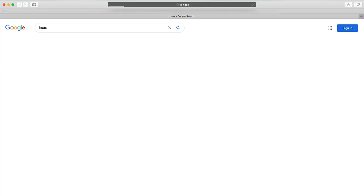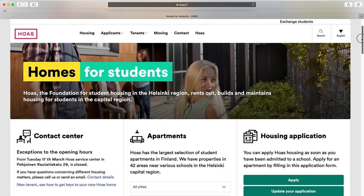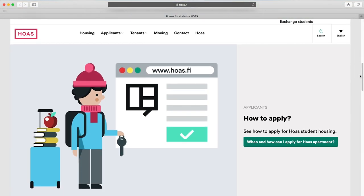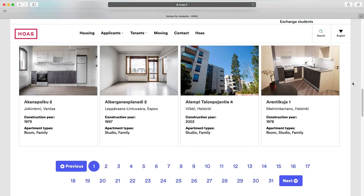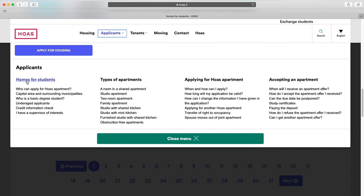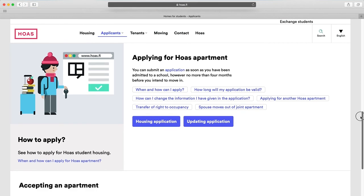I want to take a moment to thank Hoas for their continuing support of this channel. Hoas, or the Foundation for Student Housing in the Helsinki region, is a non-profit foundation that rents, builds and maintains housing for students in the Helsinki metropolitan area. I've been living in their apartments throughout my studies and I really recommend that you apply for one of their almost 10,000 apartments in the Helsinki region. More information through the links in the description below.